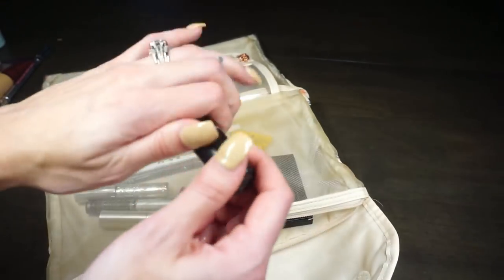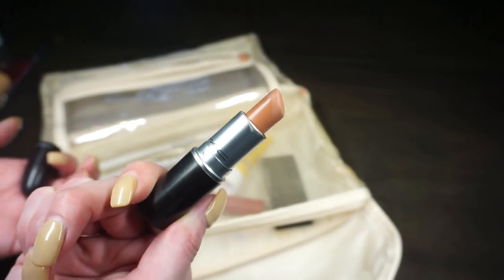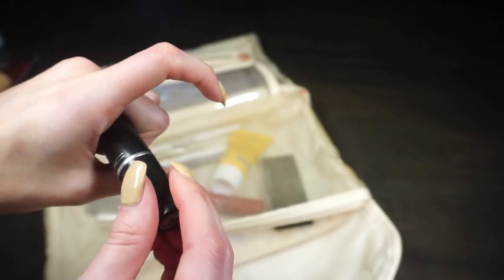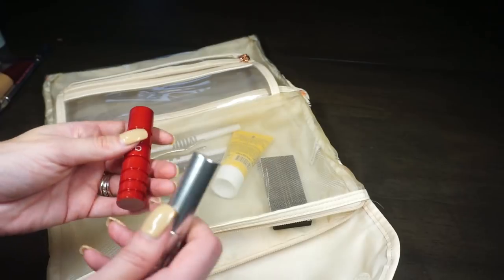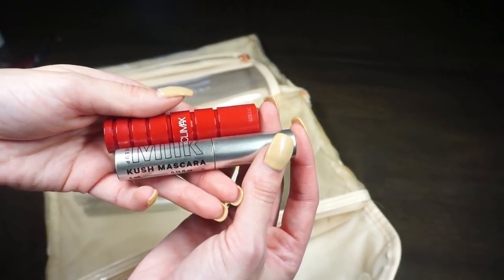Another lip option is the MAC lipstick in Honey Love, which is in my project pan — I threw it in to get more use out of it but ended up not wearing it. For mascaras I packed two minis because that's just who I am: the Milk Makeup Kush mascara and the NARS Climax mascara — two of my favorites.